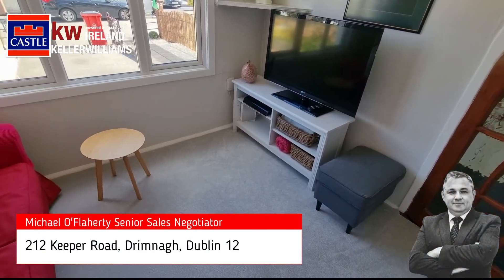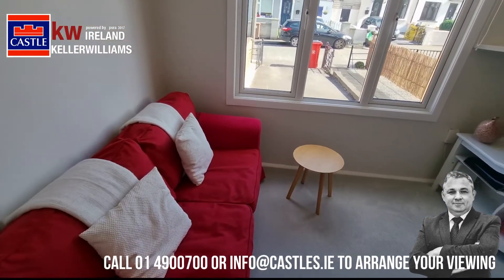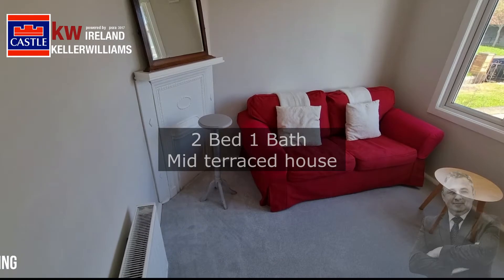Hi there, this is Michael here from Castle Estate Agents, introducing you to the market: number 212 Keeper Road, here in Grinan, Dublin 12. This is a fantastic two-bed, one-bathroom mid-terrace property with a large private rear garden. Come on in and have a look.